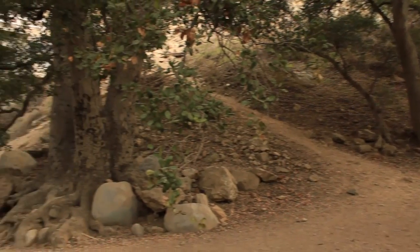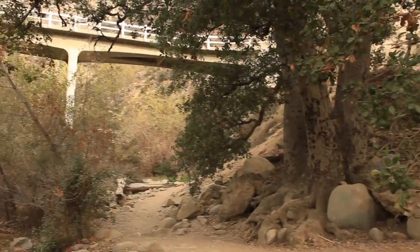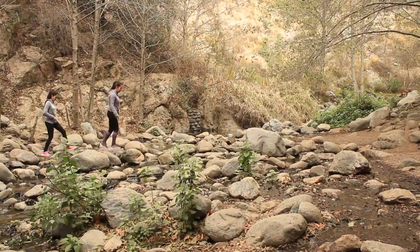Past the Wilson Toll Road Bridge, the trail becomes a rocky single-track use path with several easy stream crossings.